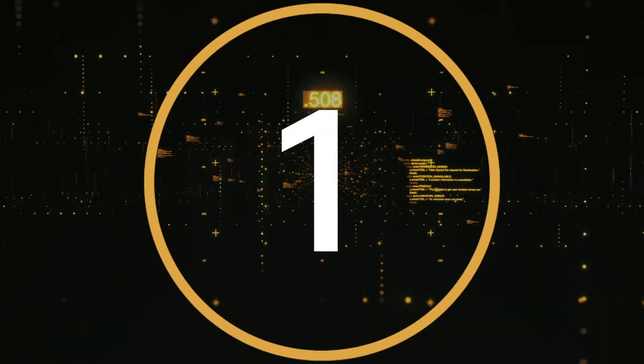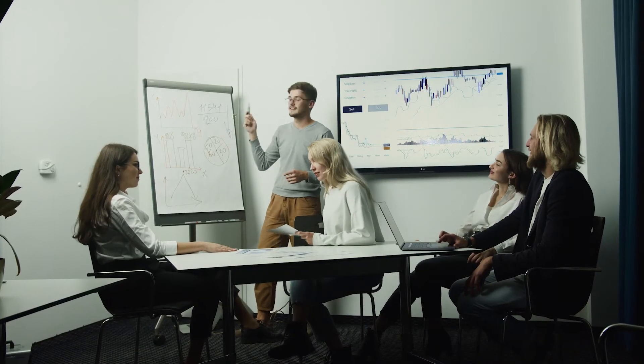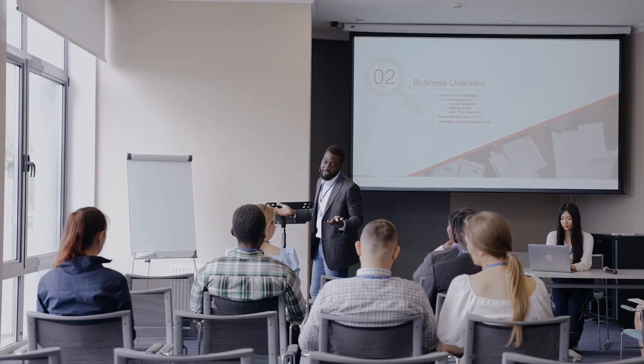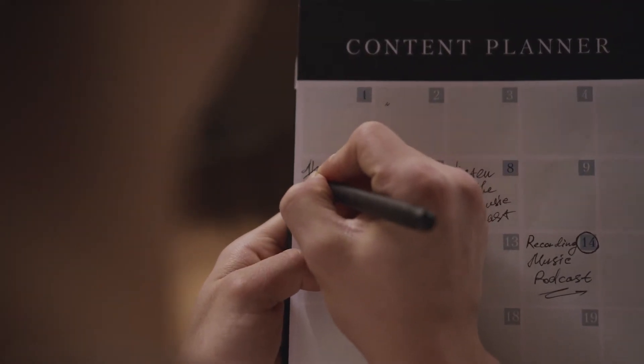Number one: invest in training. Lastly, the best security measure any organization can invest in is employee training. By training employees on the best security practices and the consequences of not following security protocols, you will significantly increase the level of cybersecurity awareness within your organization. After all, the number one reason cybersecurity attacks happen is human error. Training your employees can help minimize security risks within the company. Consider creating a bimonthly or quarterly training event to increase awareness regarding cybersecurity topics.